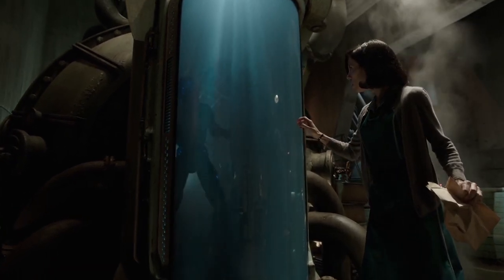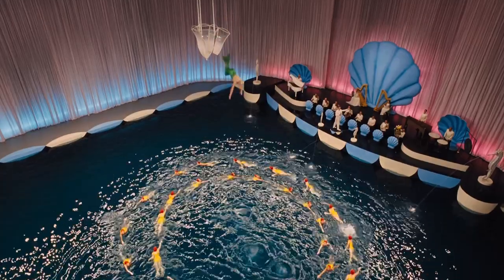A lot of decisions go into making a movie. A lot, a lot. Just an insane, impossible number of decisions.